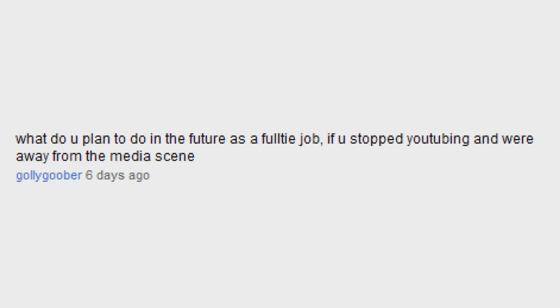What do you plan to do in the future as a full-time job if you stopped YouTubing? I've always been good at math and I've always liked designing things, so I'd probably go into some form of engineering — maybe even mathematics. Have you ever had a girlfriend? Honestly, no. I have never been in a relationship, and I am actually 20 years old. I have never been interested in getting in a relationship — I decided to upload that as a separate video on my other channel, so you can check that out if you're interested.